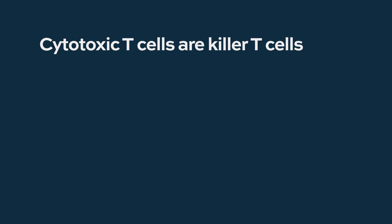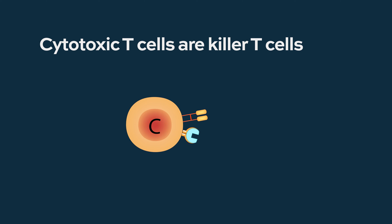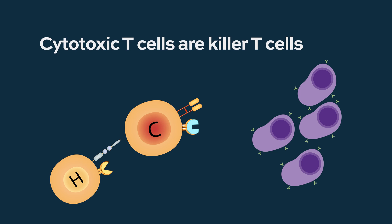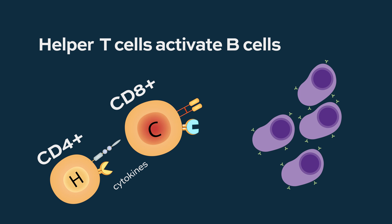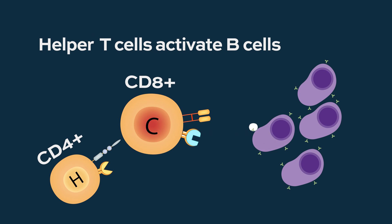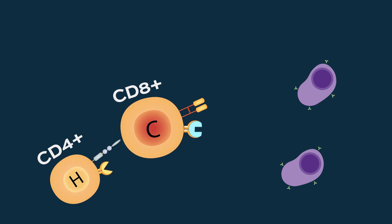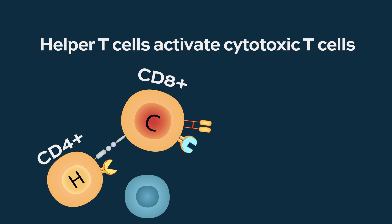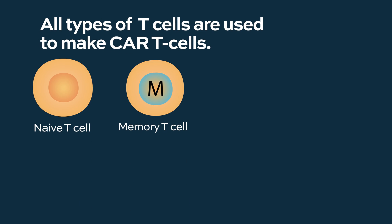We have several types of T-cells. We have cytotoxic T-cells, meaning they are capable of killing tumor cells. We have helper T-cells that are capable of helping the other cells kill tumor cells by making cytokines, by activating the immune system, and by activating additional cells in the immune system. We actually collect all the T-cells to make CAR T-cells.